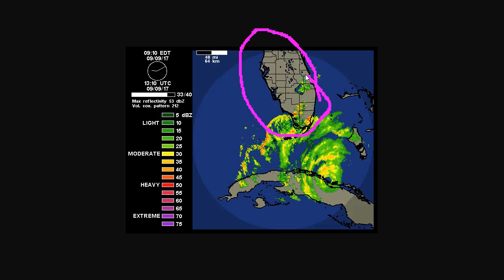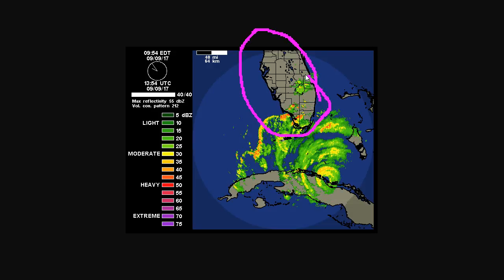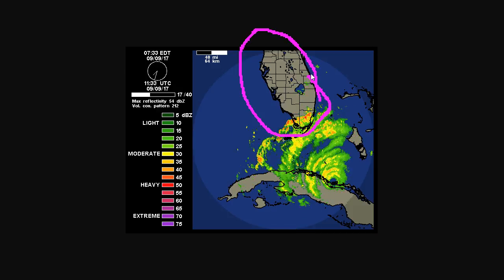Storm surge is the most life-threatening impact from these storms. Do not be stuck in an evacuation zone — follow your evacuation orders if they've been given to you. Flood inundation potential from storm surge is available on maps at hurricanes.gov, and you can see what risk your location is for storm surge inundation above ground level.